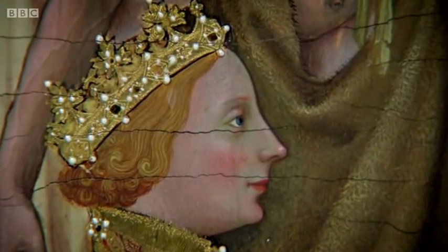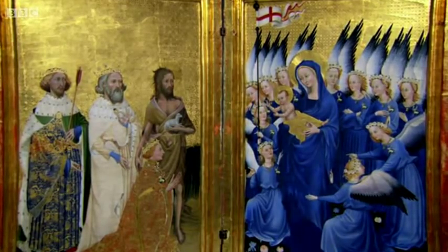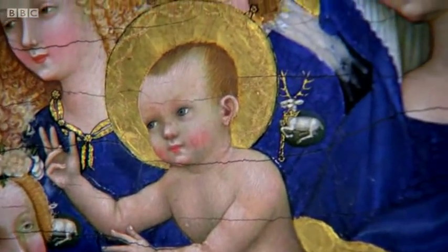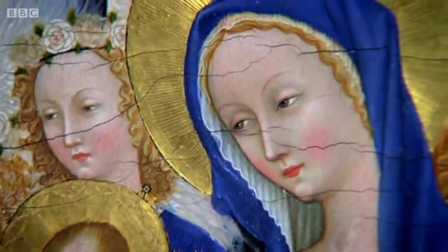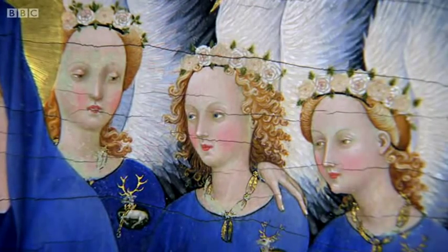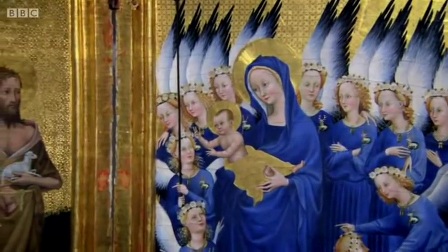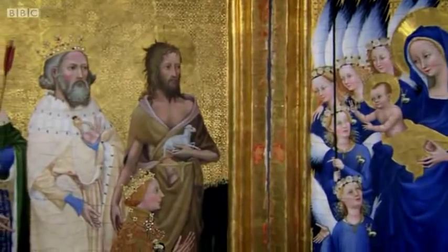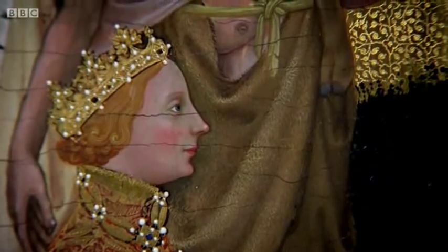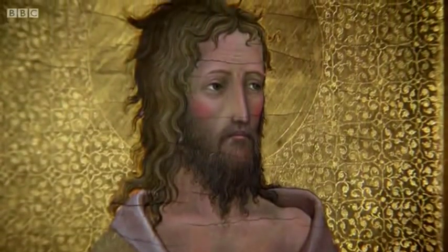Richard commissioned England's greatest surviving Gothic painting, the Wilton Diptych, an altarpiece that features the king with the infant Christ and Virgin Mary. The company of angels surrounding Mary defer to him, each wearing his personal emblem of the white hart. It's one of the most exalted images ever made of an English king on an altarpiece. Gothic art was becoming a means of personal communion with God, even if you weren't a cleric.